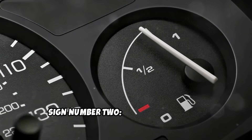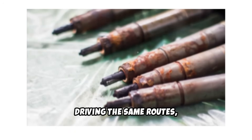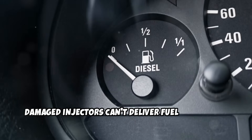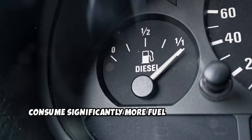Sign number two: poor fuel economy. If you're filling up more often despite driving the same routes, your fuel injectors might be the culprit. Damaged injectors can't deliver fuel efficiently, causing your engine to work harder and consume significantly more fuel than normal.